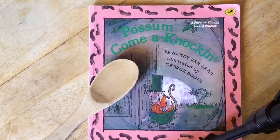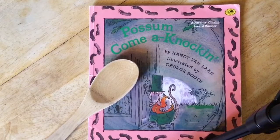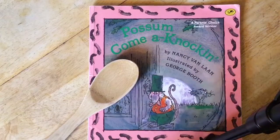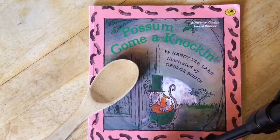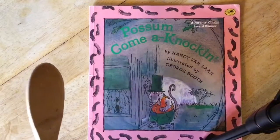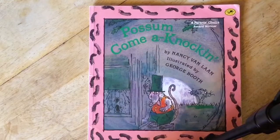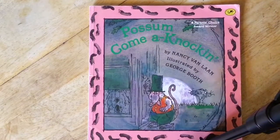Good morning everyone, this is Mrs. Scott. I thought today we could do something with this book called Possum Come a Knockin'. For this activity today you're going to need something that makes a nice knock knock sound, so take a minute — you can pause the video if you want — and find something that you can make that sound: knock knock.